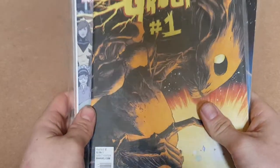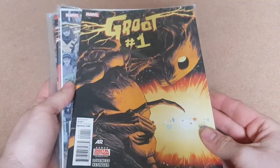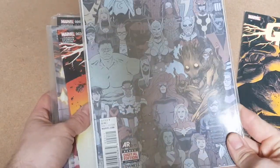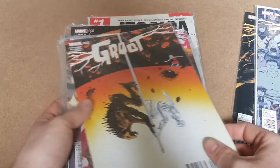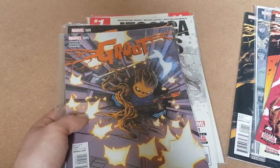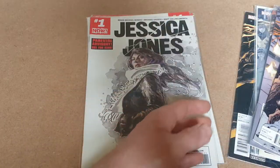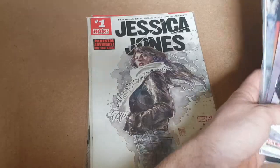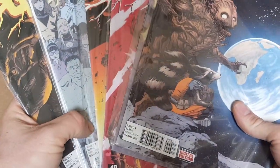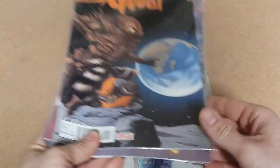Up next we'll go this little bundle — a nice little run of Groo. So we've got issue one, issue two — nice cover art on that one — issue three, issue four, issue five, issue six. A nice little run. I estimate I can get between £10 and £15 for these, I'm going to say about £15. It's a nice little run.